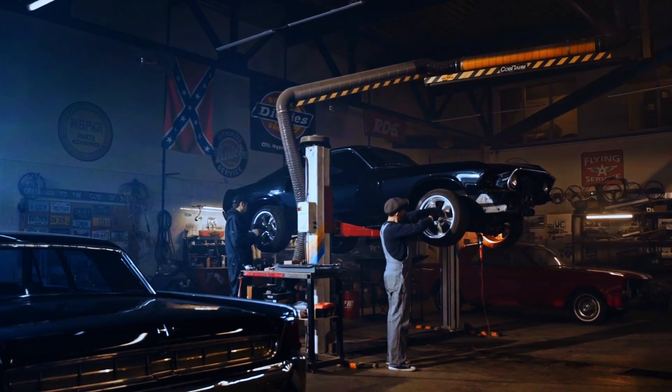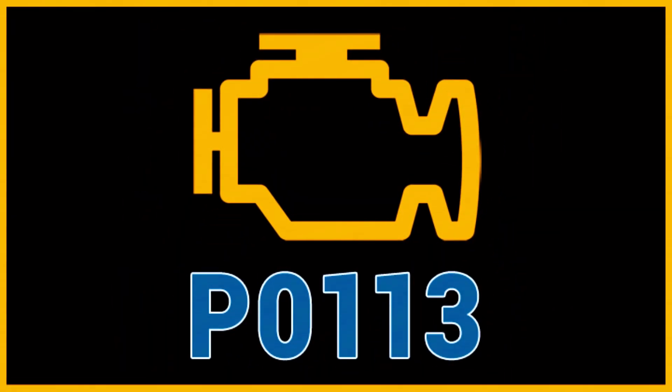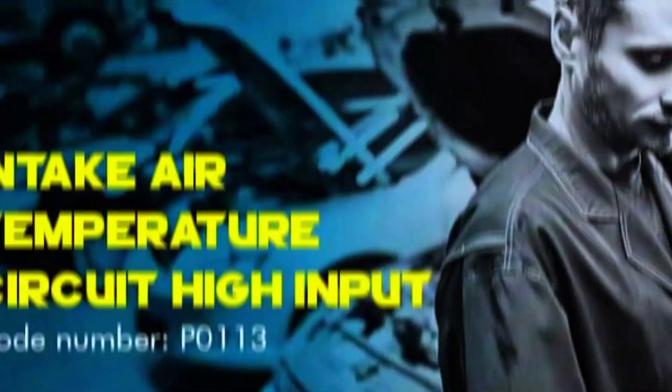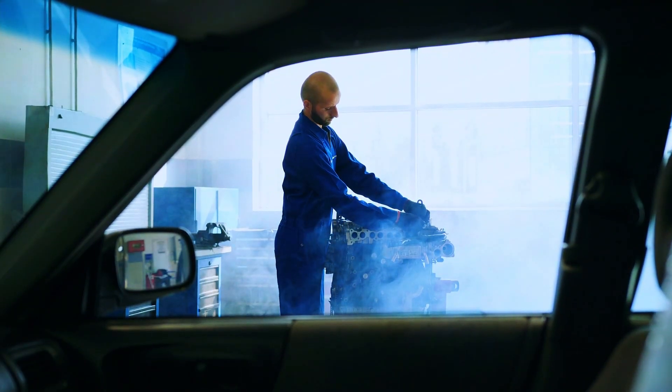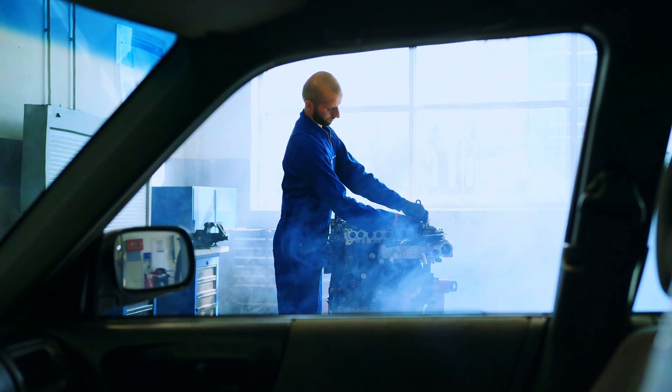Hey everyone, and welcome back to the channel. Today's code is P0113, which means your car's engine computer is getting a weird signal from the intake air temperature sensor, or IAT. Don't worry, this is a common fix, and we'll tackle it in a few simple steps.